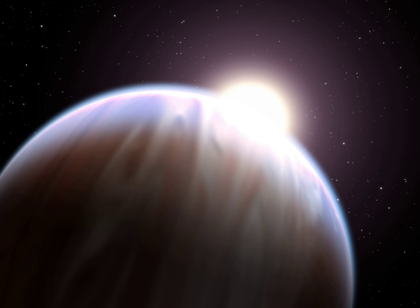Hot Jupiters are a class of gas giant exoplanets that are inferred to be physically similar to Jupiter but that have very short orbital periods. Hot Jupiters are the easiest extrasolar planets to detect via the radial velocity method, because the oscillations they induce in their parent star's motion are relatively large and rapid compared to those of other known types of planets.